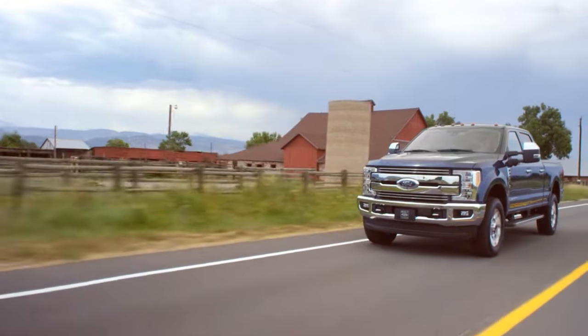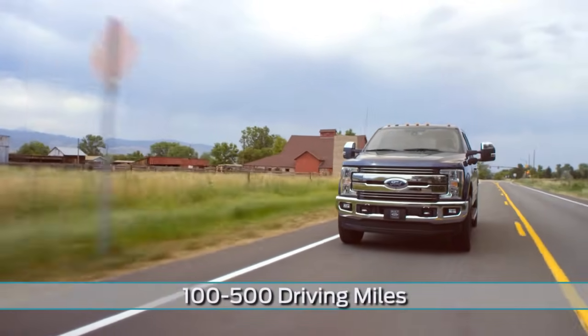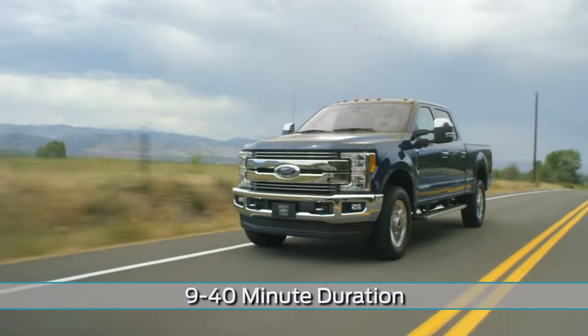For most vehicle owners, regeneration may automatically occur between 100 and 500 miles of driving, and each occurrence will last from about 9 to 40 minutes.